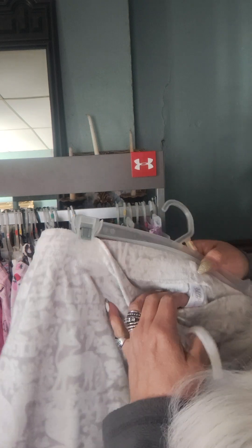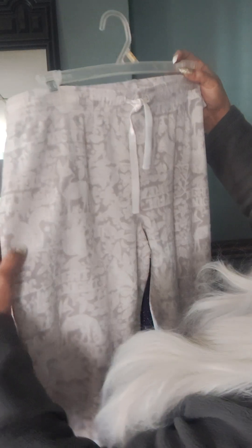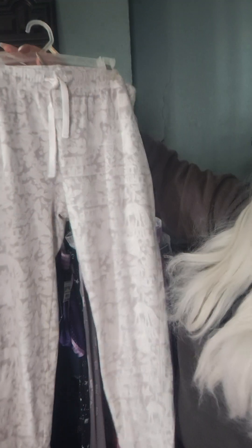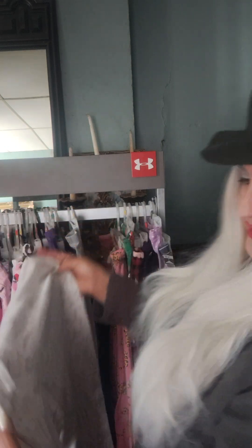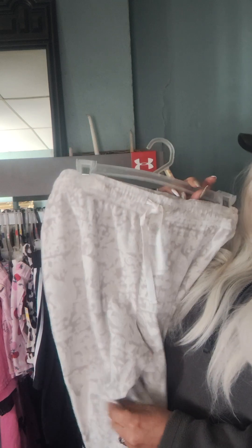The next pair — these are adorable. These are Gilligan and O'Malley. These are so cute — it's got foxes, bunny rabbits, and squirrels. Look how adorable these are. They're really soft, warm material. I'll try to hold it close so you can see the print. It's got foxes and bunny rabbits — the bunny rabbits are upside down here. Can you see? It's hard to tell because of the lighting, but these are so cute and super soft. Soft and cute and brand new condition.